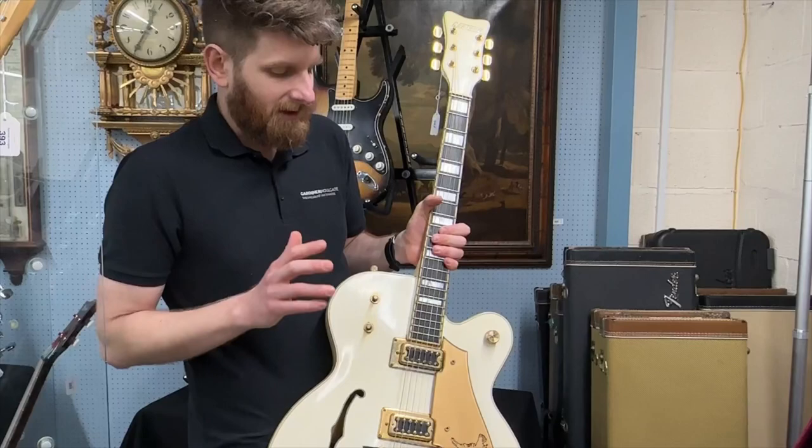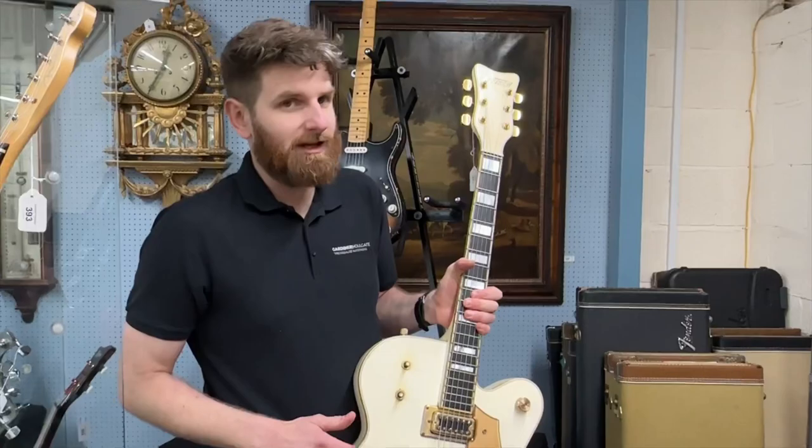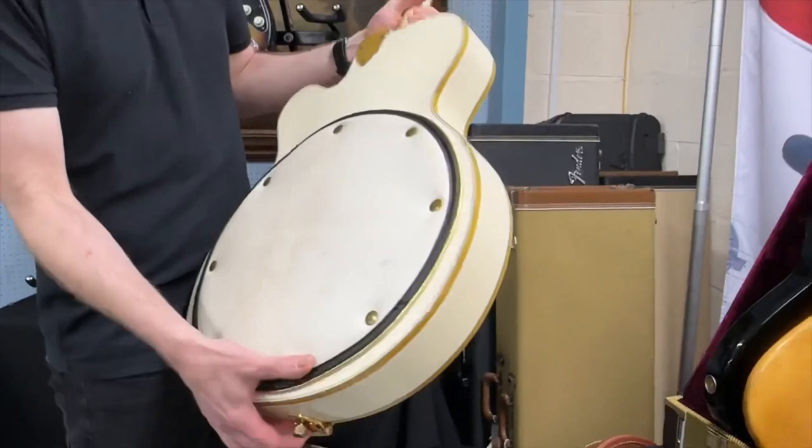There's a picture of Johnny Halliday using a Gretsch White Falcon from around the period he had this, which we believe is the same guitar. He had quite a few White Falcons over the years — he was a big Gretsch player, which makes sense for a rock and roller.